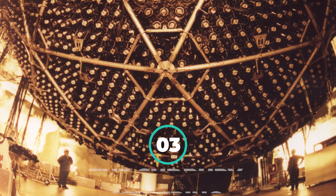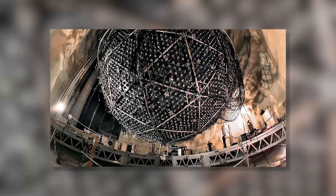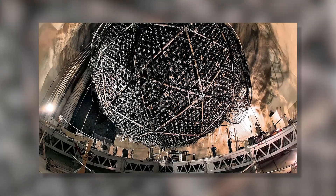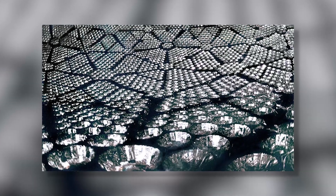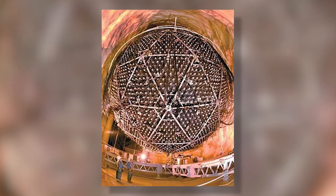Number 3: The Sudbury Neutrino Observatory. The Sudbury Neutrino Observatory began its operation more than a mile underground in an Ontario mine. The 40-foot sphere is filled with 1,000 tons of heavy water. It aims to detect solar neutrinos.